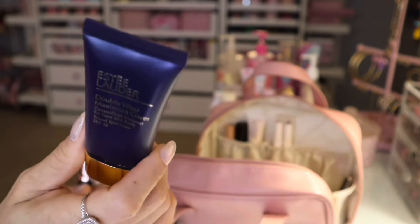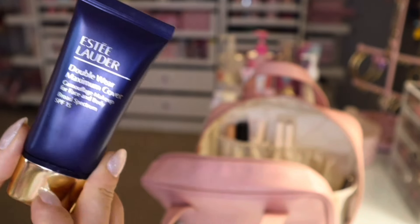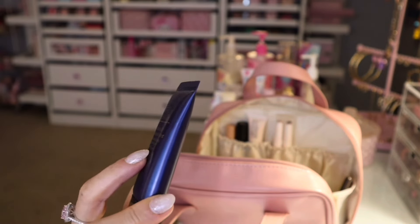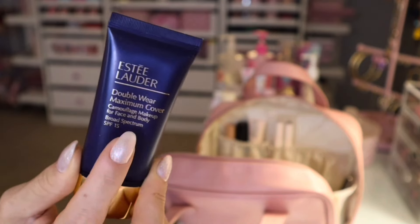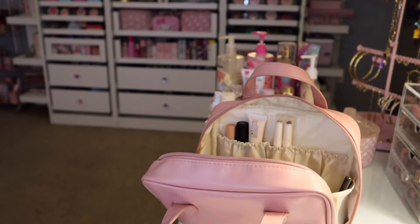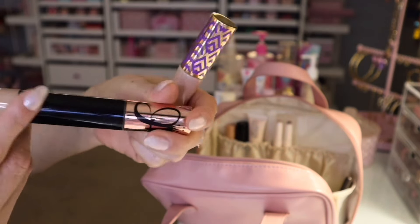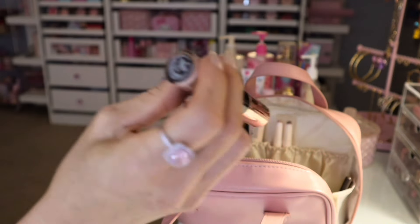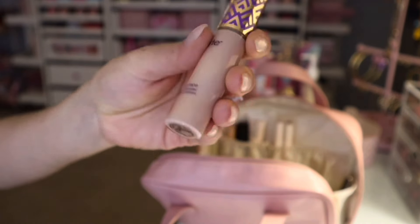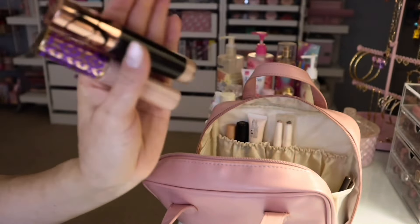If you want a full coverage foundation that spreads very easily, this is so, so nice — a little goes a long way. It's Double Wear Maximum Cover Camouflage Makeup for Face and Body. It just makes your skin look so, so nice. Moving on — the two concealers I did take out were this Tarte one and ABH one. This one I have in the shade 6 Magic Touch. And then this Tarte — I love this one. I have it in the shade Light Medium Honey. Been using these two, loving them, so, so good.